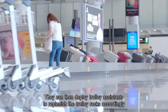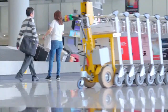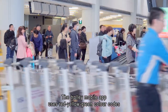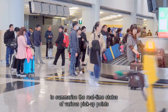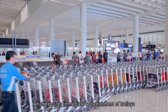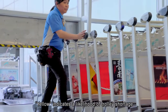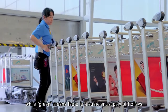They can then deploy trolley assistance to replenish the trolley racks accordingly. The trolley mobile app uses red, yellow, green color codes to summarize the real-time status of various pick-up points. Red indicates an empty pick-up point, which requires immediate replenishment of trolleys. Yellow indicates a likelihood of trolley shortage, while green means there is a sufficient supply of trolleys.